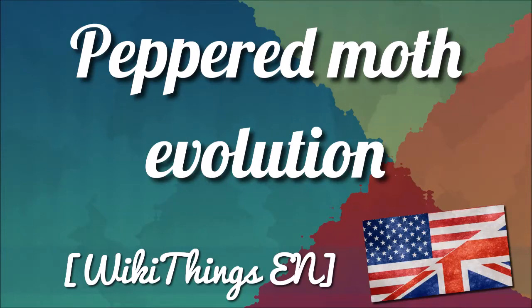The evolution of the peppered moth is an evolutionary instance of directional color change in the moth population as a consequence of air pollution during the Industrial Revolution. The frequency of dark-colored moths increased at that time, an example of industrial melanism.